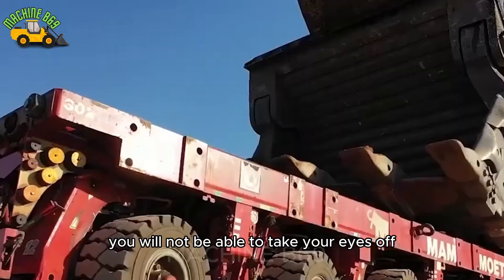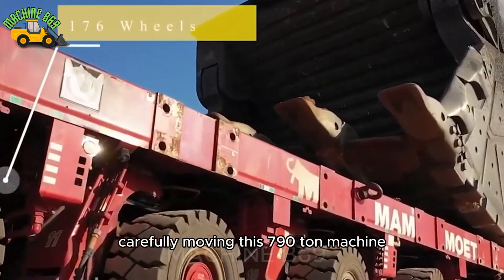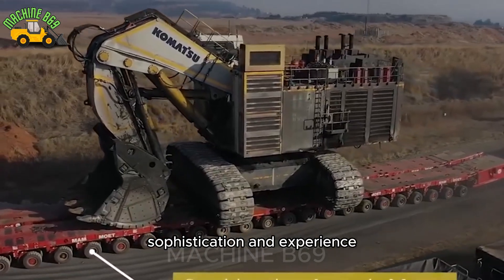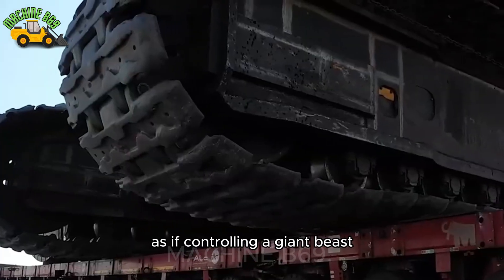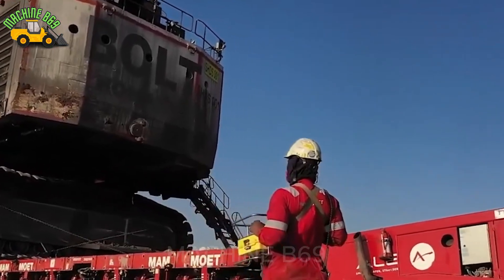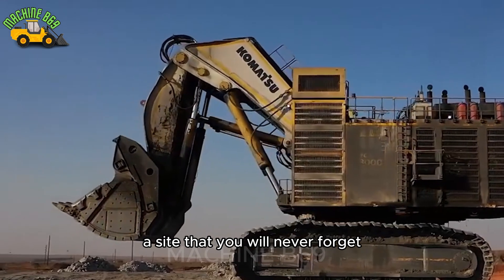You will not be able to take your eyes off when witnessing top experts carefully moving this 790-ton machine — a job that requires skill, sophistication, and experience. Seeing them control each step, each movement with absolute precision, as if controlling a giant beast, makes people amazed and admired. This is truly a breathtaking moment, a sight that you will never forget.